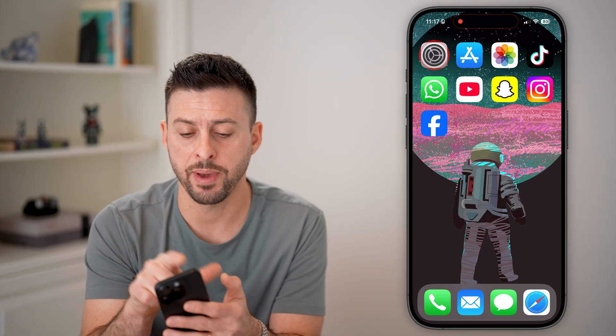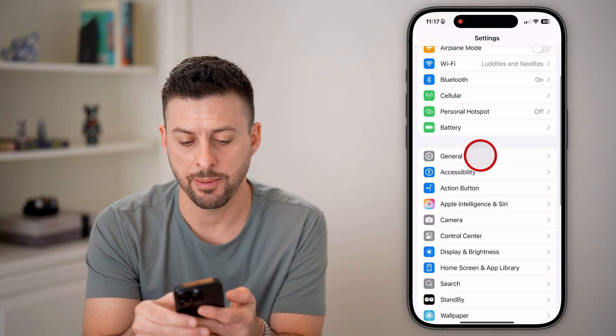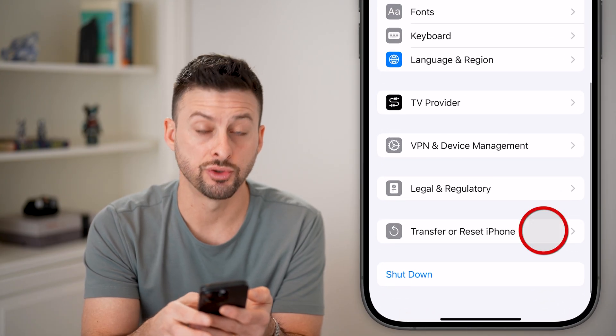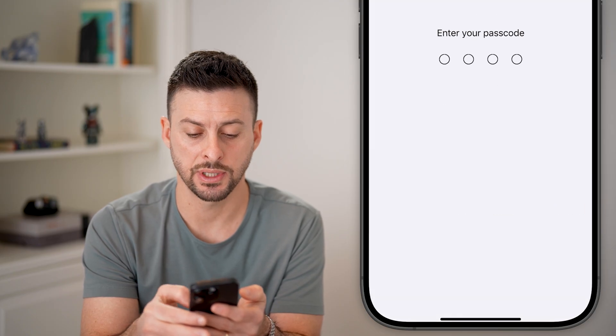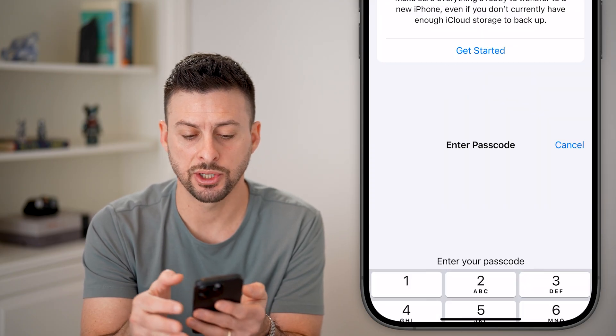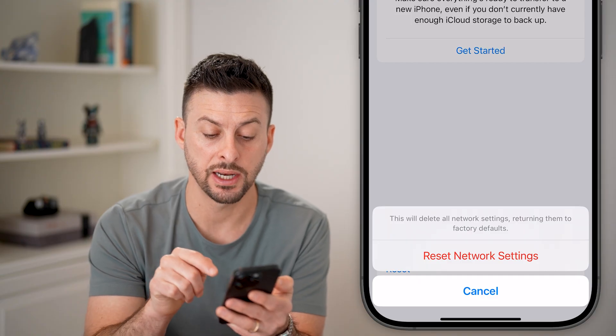If those don't fix it, let's go back into your Settings, tap on General, and then at the very bottom, tap on Transfer Reset, tap Reset, and tap Reset Network Settings. Just enter the passcode for your phone here, and hit Reset Network Settings.